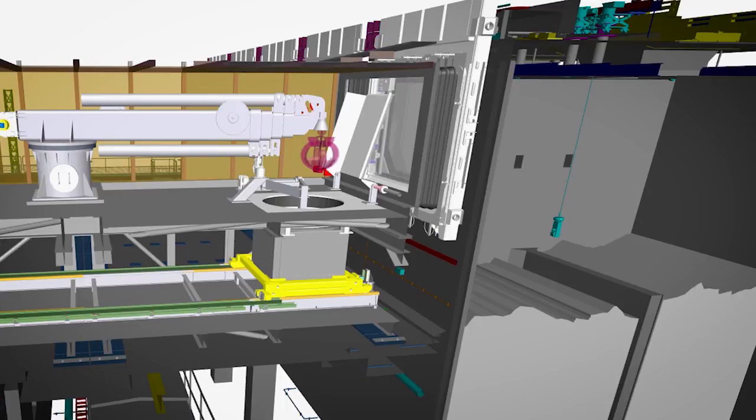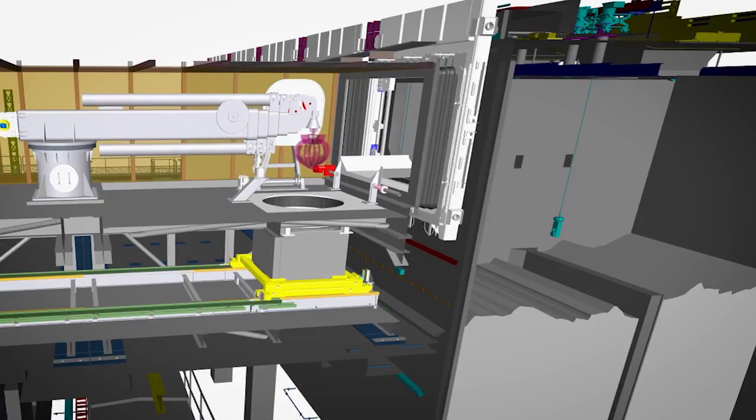The boxes will be used to help empty one of the world's oldest nuclear waste stores. Once filled by our retrievals equipment, they will be transferred to a new modern store before eventually being stored underground in a geological disposal facility.